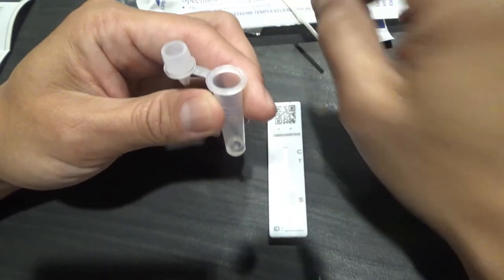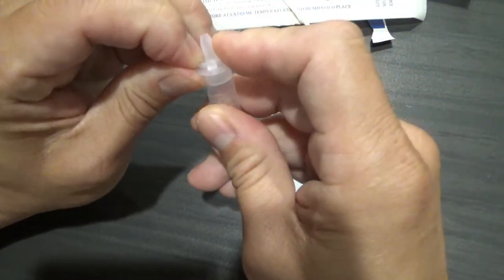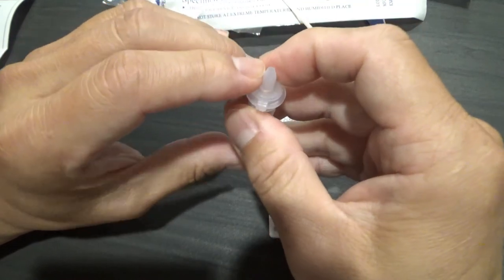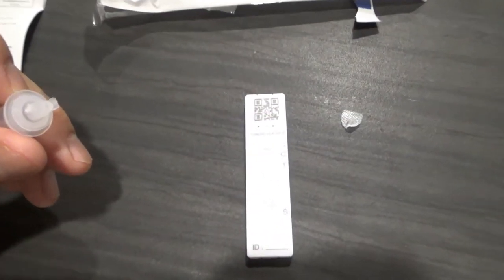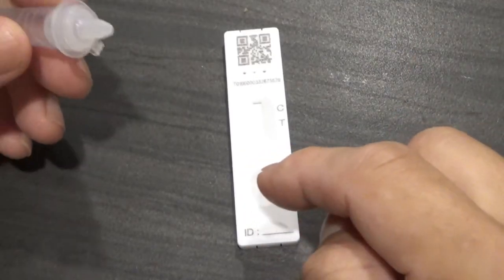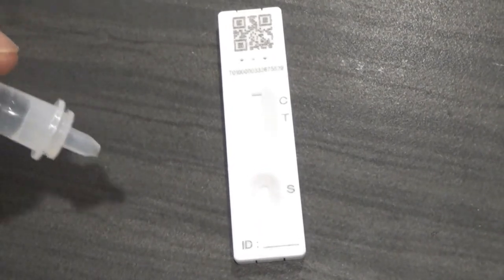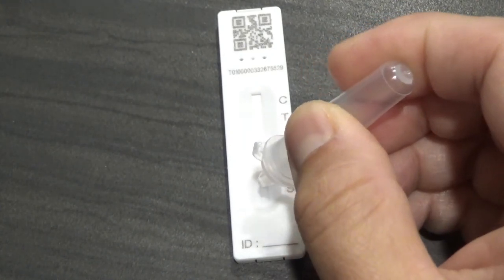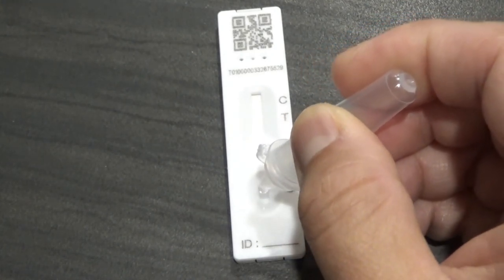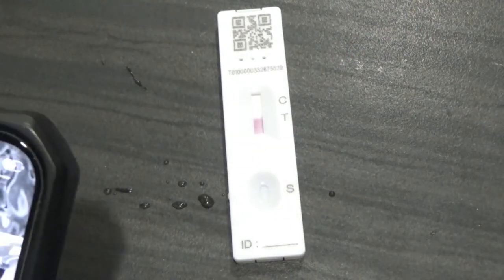Okay, then I'm going to close this up. I'm going to put these drops into the S-hole and wait for 15 minutes. It is 6:52.